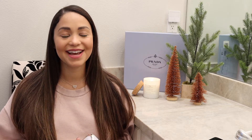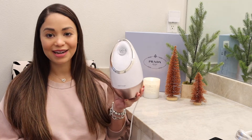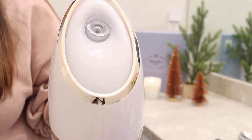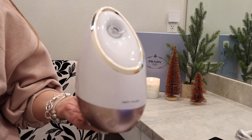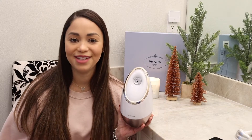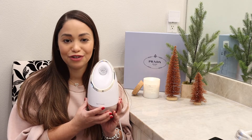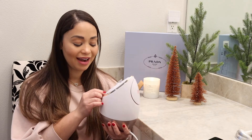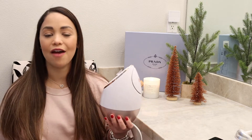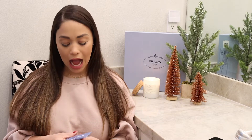Next is my Vanity Planet facial steamer — I always mention this because I love it and use it so much. It's so calming; it makes me feel like I'm winding down for the day. I got this as a gift from my sister last year and I've been using it non-stop ever since. It's definitely a great gift.